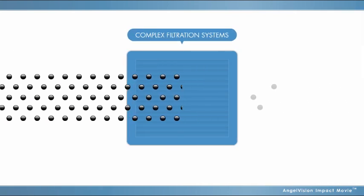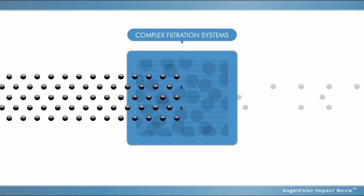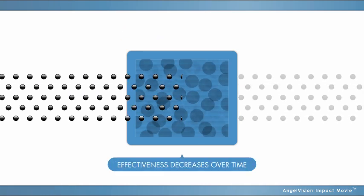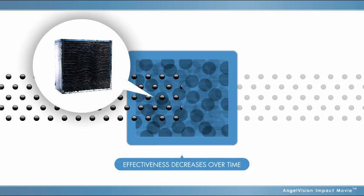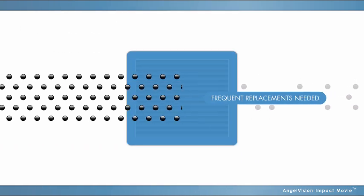While complex filtration systems can collect many particles to improve worker safety and create a cleaner shop environment, the effectiveness of the filters decreases steadily as they become saturated, and they must be replaced often.